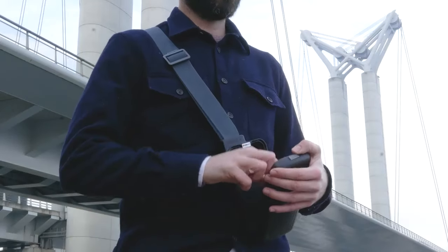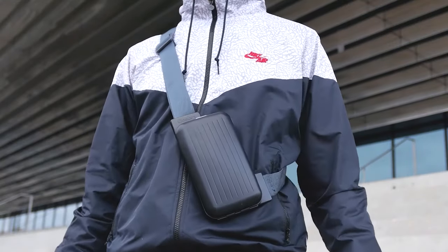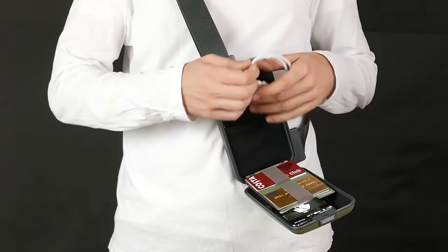The unique opening style system lets you store and access your items in a second. Just push the button and all your items are visible and organized.